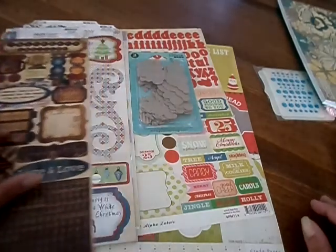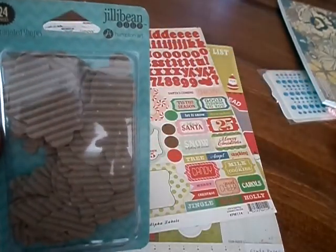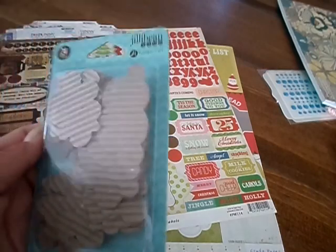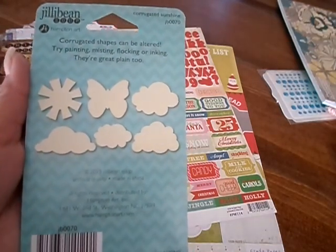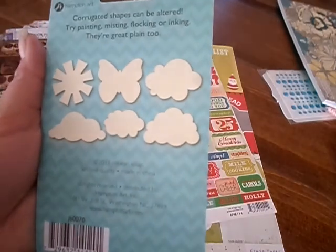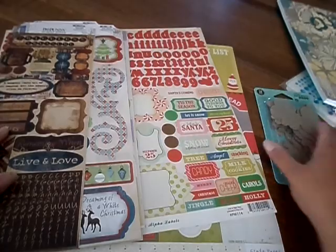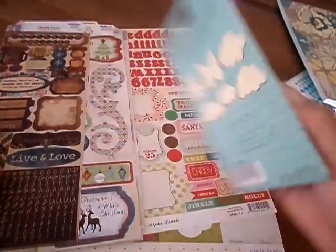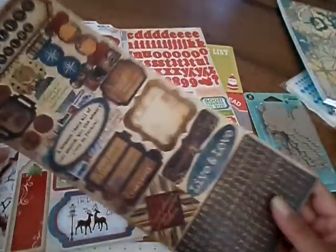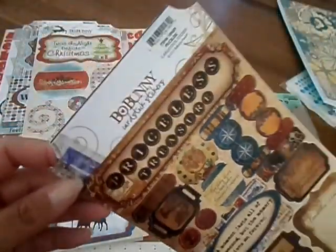And then I got the corrugated shapes by Jelly Bean Soup. There are 24 pieces — you get the butterflies and the sun and the different clouds. You can paint them or ink them or whatever you want. I thought they would be cute for cards, and also for pocket letters.